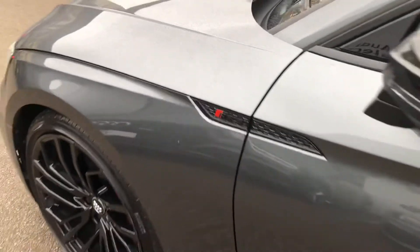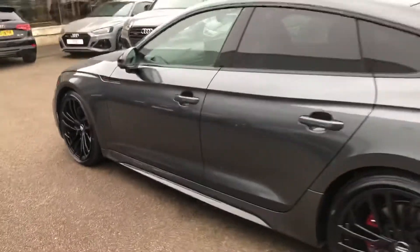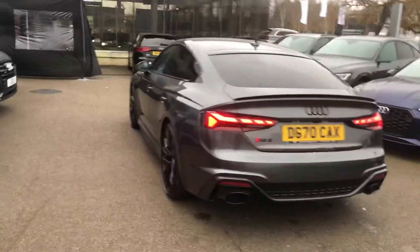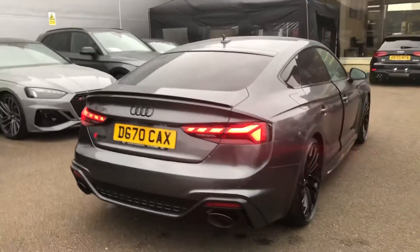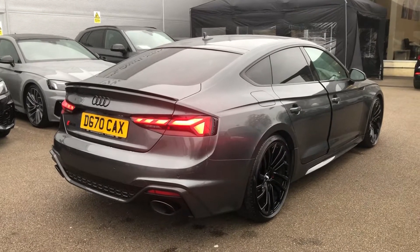There is carbon RS5 detailing and styling with 50% privacy glass from the B-pillar backwards, LED rear lights with dynamic indicators, rear parking sensors, rear view camera, power operating tailgate, and the RS sports exhaust system.